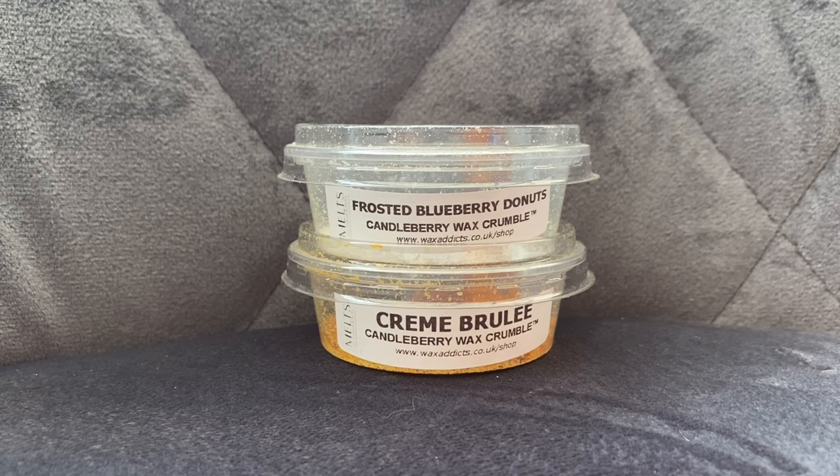Now, Frosted Blueberry Donuts — where do I even start? It comes in a few different formats: a room spray, a 10-ounce jar, a 26-ounce jar, scented wax melts, a little car scent like what Yankee Candle do that you hang on your mirror, and also the massive 160-ounce jar. I would love to know how many of those they sell — if I had $180 going spare I would definitely get one, just because it would be funny to have a candle that big sitting on the side as a display piece.